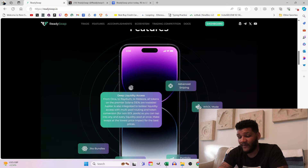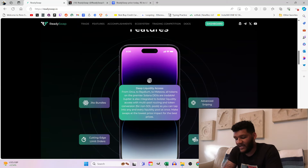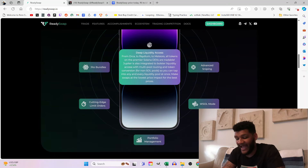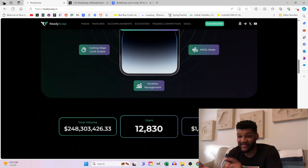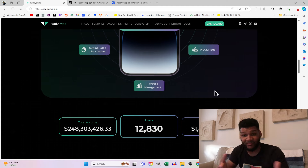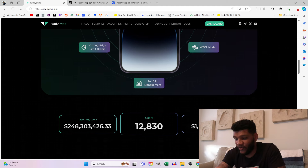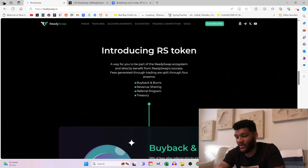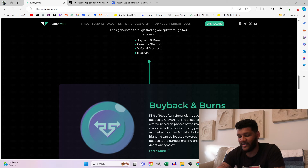The features broken down here include Jito bundles, deep liquidity access, advanced sniping, wSOL mode, cutting-edge limit orders, and portfolio management. Their stats show $248 million in total volume, about 13,000 users, and $1.45 million in revenue. For the token: buybacks and burns, revenue sharing, and referral programs and treasuries are the main features.